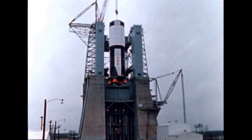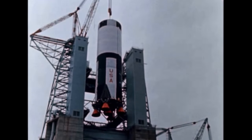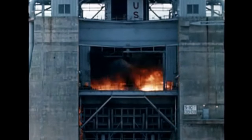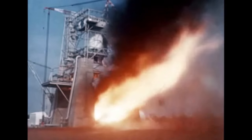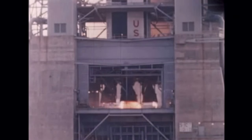The 300,000-pound booster is secured to this massive stand for captive tests of its liquid oxygen kerosene propellant system. Loud and hot, five Rocketdyne F-1 engines send their throaty roar across the Tennessee Valley. Engines are gimbaled, valves move, temperatures checked. All test data is recorded in a nearby control center for evaluation.